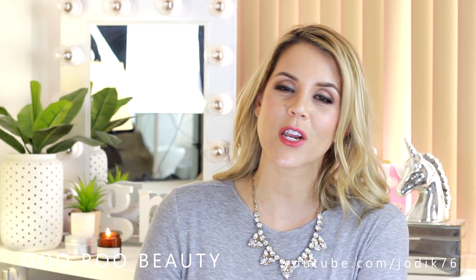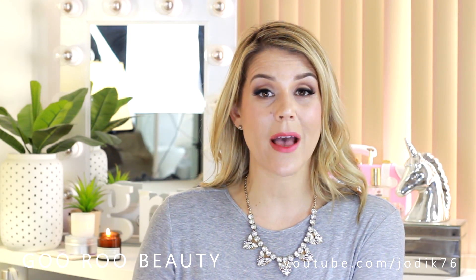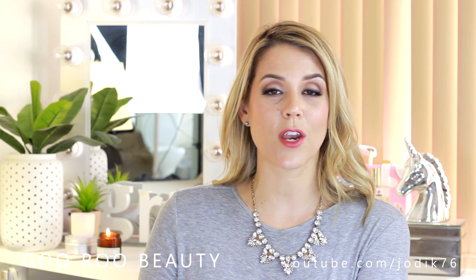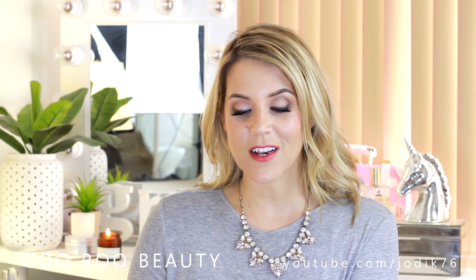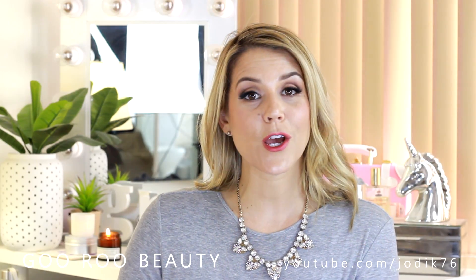Thank you so much for watching. Please do let me know down below if you have tried or subscribed to Maslow & Co and what your thoughts were. Many of you have already been in touch to let me know that you've subscribed and you're really pleased — that makes me absolutely so happy. I hope that you do continue to enjoy your Maslow boxes for many months to come.